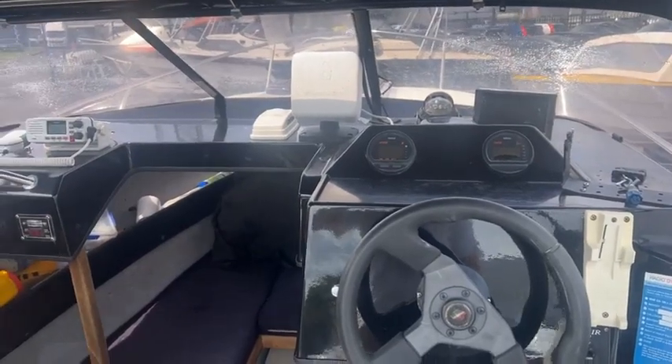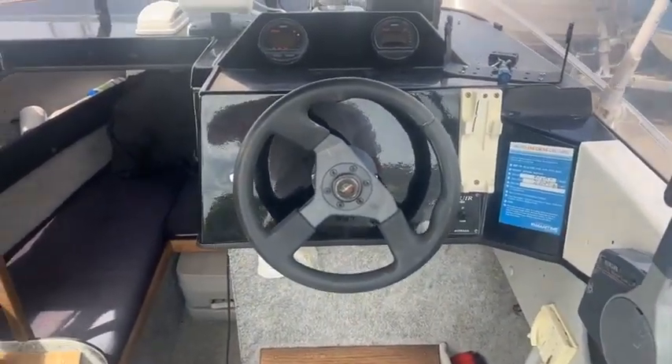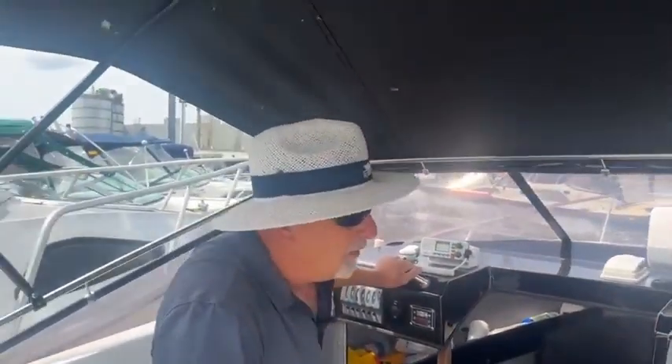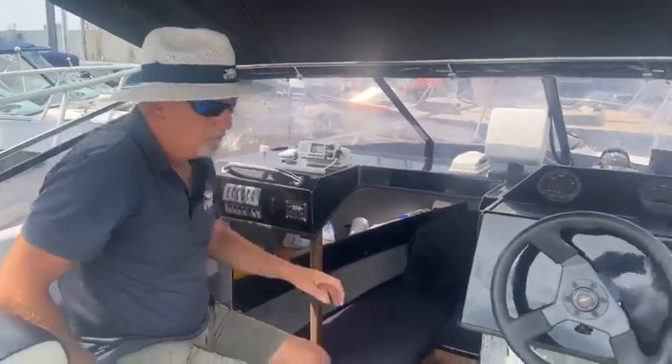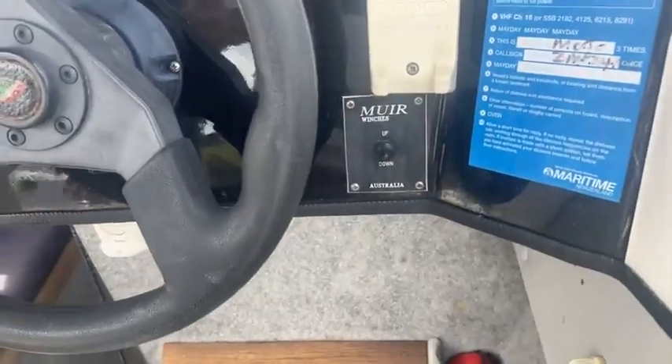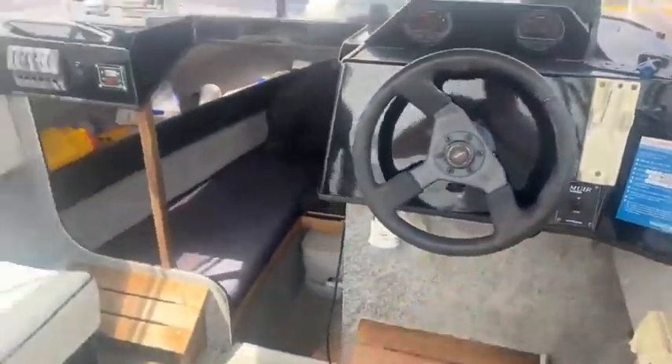The other thing that this one's got as well, which is really, really good, is it's got a fully automatic capstan on it — an anchor retriever — so it saves all the hard work there. Just quite a roomy boat, six metre, plenty of room.